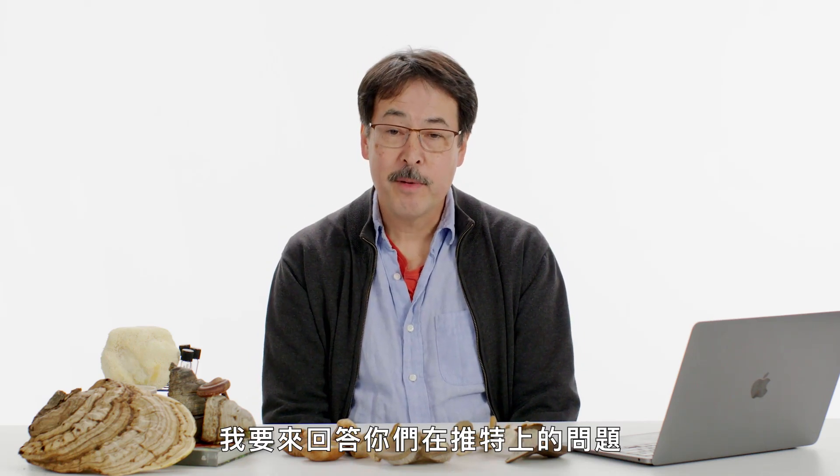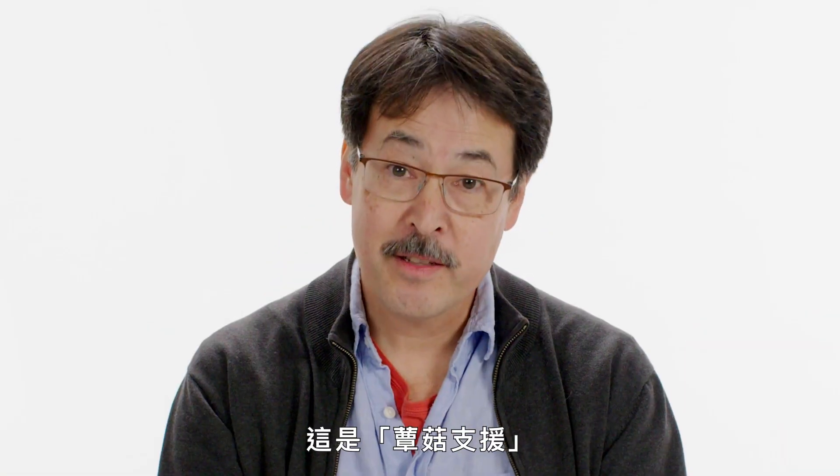I'm David Hibbett, professor of mycology. I'm here to answer your questions from Twitter. This is Mushroom Support.